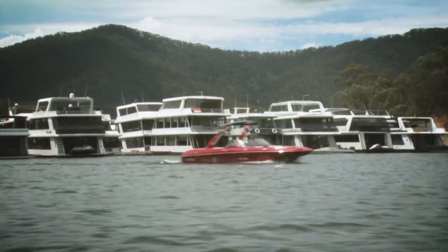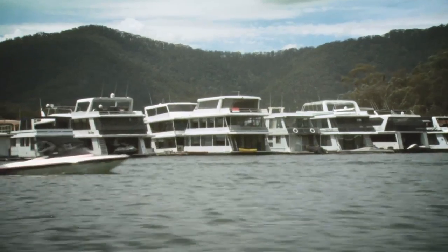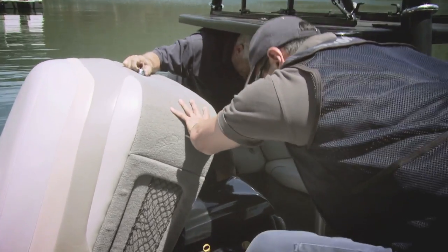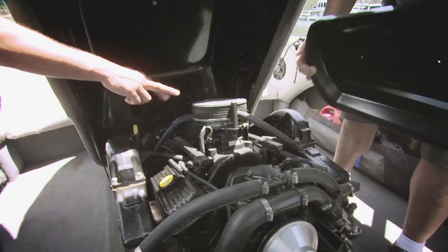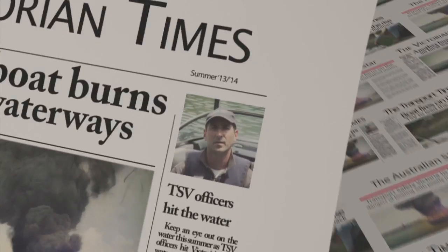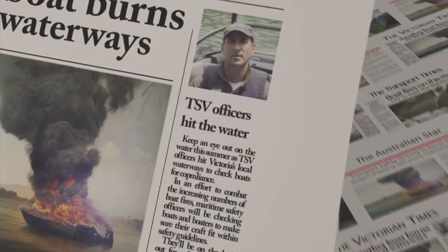To help spread this message, compliance officers from TSV will be out on the water across the state, paying particular attention to the boats we know are at a high risk of fire. Last year we experienced a significant increase in the number of fires and explosions attributed to petrol powered boats.